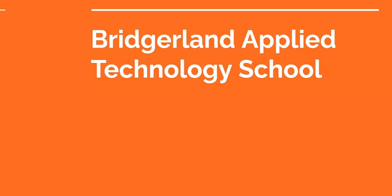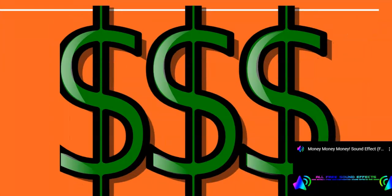Hi guys, Mrs. Mueller here talking to you about Bridgerland Applied Technology School. Signing up for Bridgerland is a great way to get started on your certifications. The more hours you can do as a high school student, the less hours you have to pay for. In addition, having a certification is a surefire way to make more money right from the start and also be more employable and more competitive in the job market.